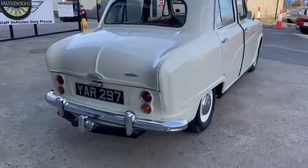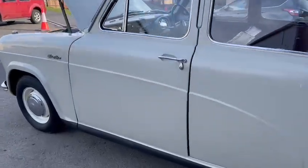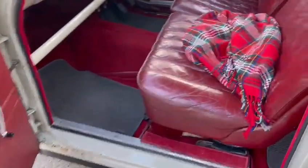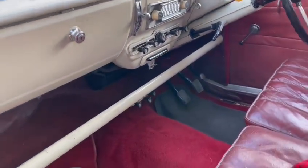It doesn't look a bad old thing. The chrome work just wants polishing up around the back with a bit of T-Cut and wire wool. Good door cards, look at those seats — they're lovely, nice seats front and rear. Good headlining too. The dash is fairly presentable, it doesn't look bad whatsoever.